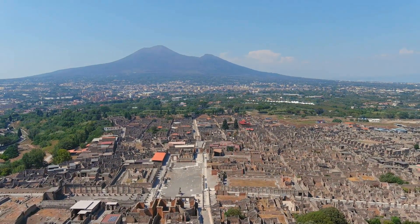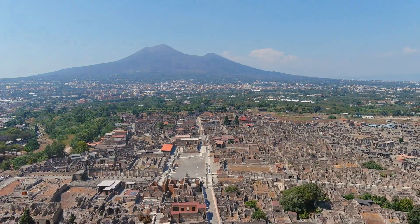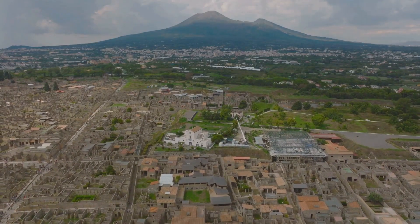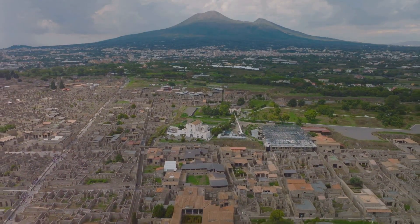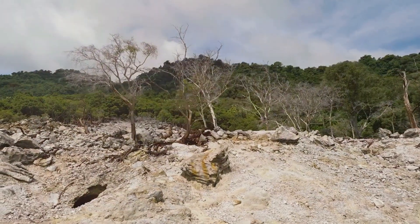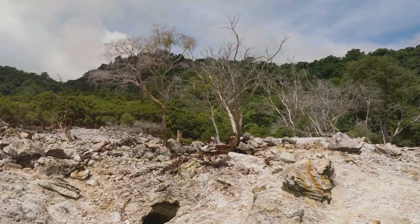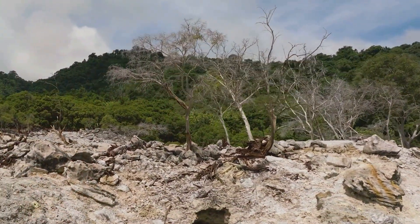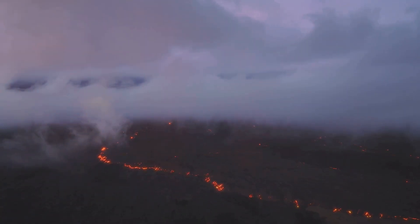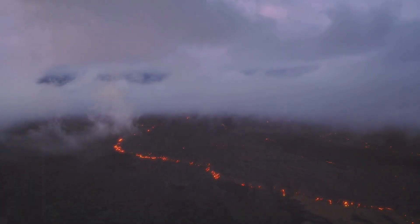Fast forward to the modern era. The eruption of Mount St. Helens in 1980 erupted with a force equivalent to 500 Hiroshima bombs, causing 57 fatalities and inflicting extensive damage to homes and infrastructure. And the environmental consequences are significant — lava and pyroclastic flows from eruptions can wipe out entire ecosystems, causing loss of habitat and threatening biodiversity. The gases released, such as sulfur dioxide, can also contribute to acid rain and global warming.